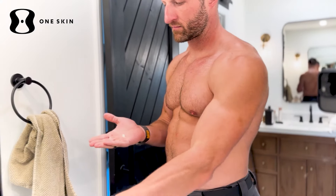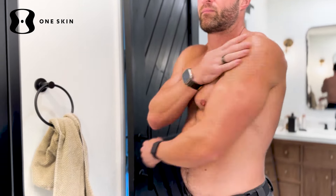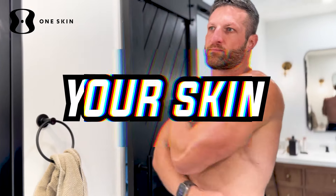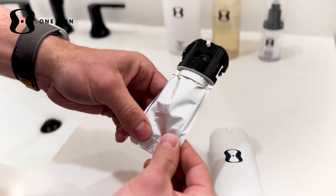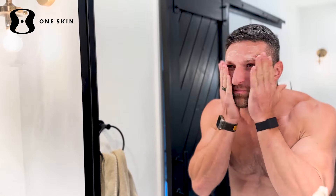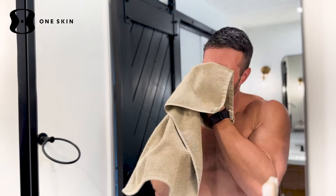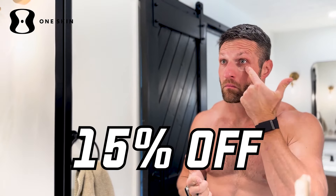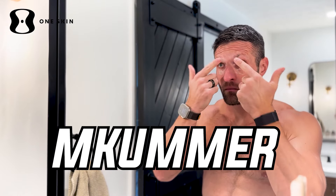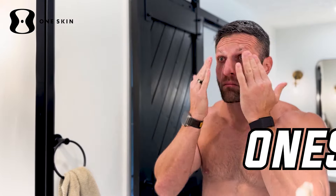My goal with the Primal Shift Podcast is to show you how to achieve optimal health, and that includes the health of your body's largest organ — your skin. Today's sponsor, OneSkin, has a line of topical supplements powered by the OS01 peptide. It's the first ingredient scientifically proven to reduce the accumulation of senescent cells, one of the hallmark signs of aging. For a limited time, my listeners will get 15% off their first OneSkin purchase with code MCOMMER at oneskin.co. And now back to the episode.